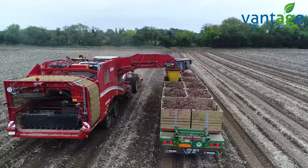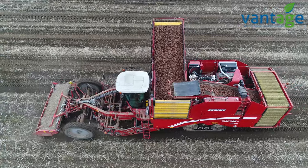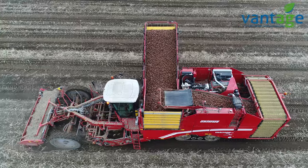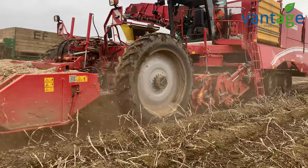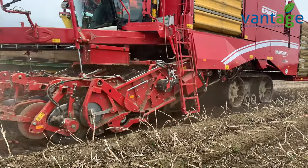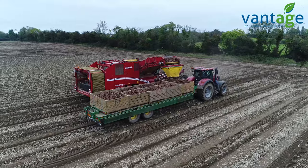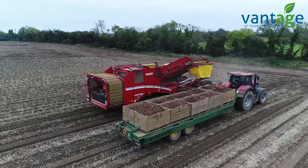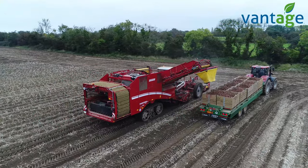Can you tell us about the new machine we're in here today? Yeah, so this is a new Grimme 470 Veritron, a four-row harvester. Finnegan's used to work two self-propelled harvesters, but this machine has replaced them. There used to be a guy chopping the stalks, another guy windrowing. Normally he'd have 11 or 12 guys in the field at any one time; now we're down to about six.